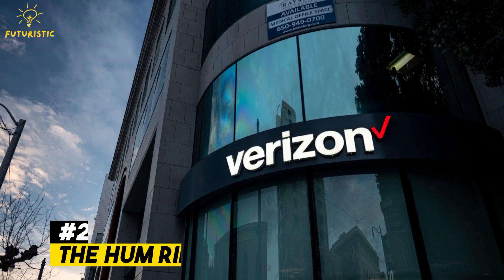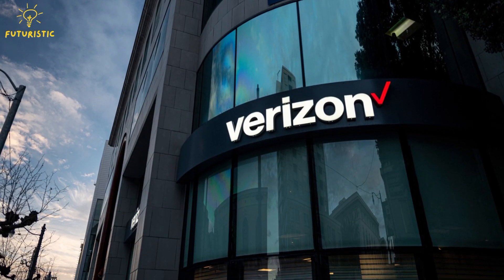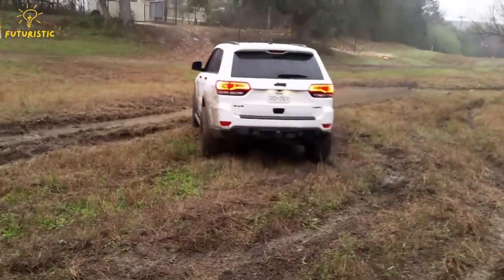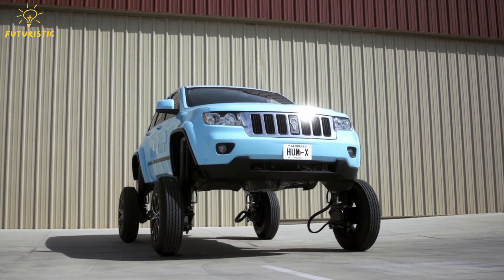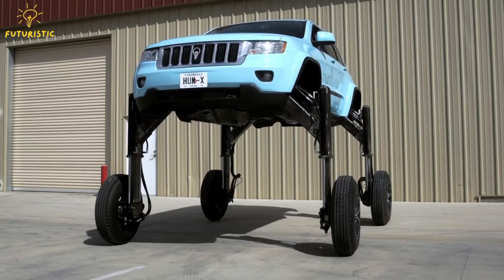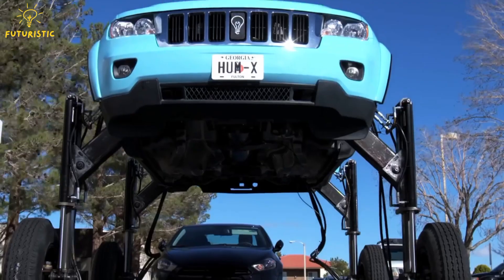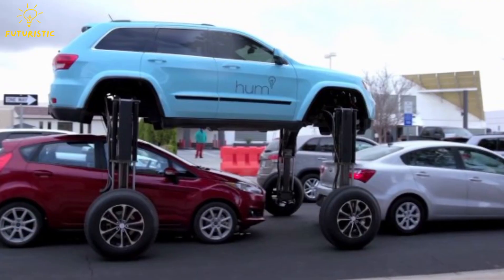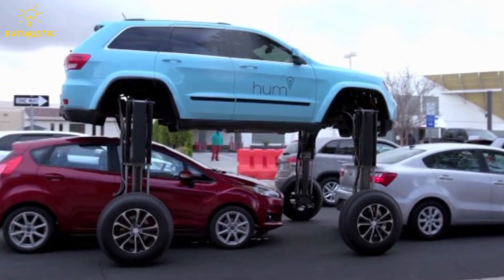Number 2: The HumRider. Verizon, a communication company, has built a towering Jeep Grand Cherokee as a promotional stunt for its cloud-connected car tech. The HumRider, as it's called, is an SUV equipped with special hydraulics that can lift it 5 feet in the air, letting it glide over traffic. With just the push of a button, this SUV transforms dramatically, earning it comparisons to Optimus Prime from the movies.